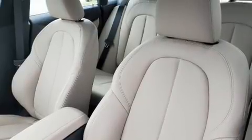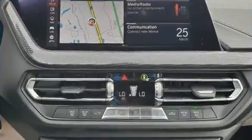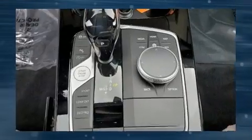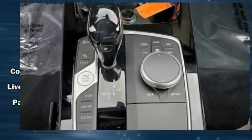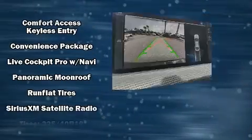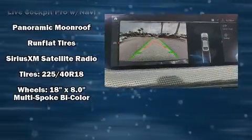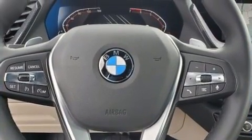BMW ensures the safety and security of its passengers with equipment such as head curtain airbags, traction control, brake assist, a panic alarm, an emergency communication system, and four-wheel disc brakes with ABS. Various mechanical systems are monitored by electronic stability control, keeping you on your intended path.